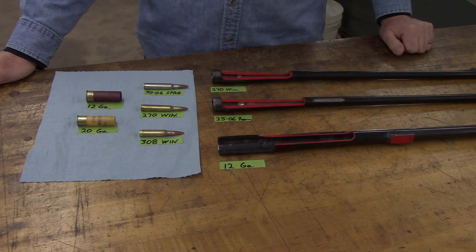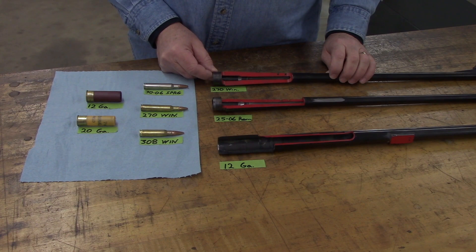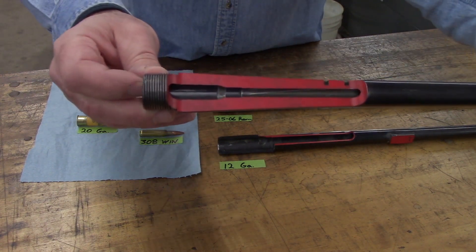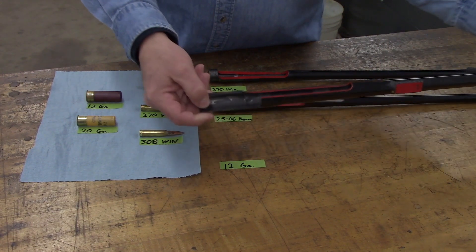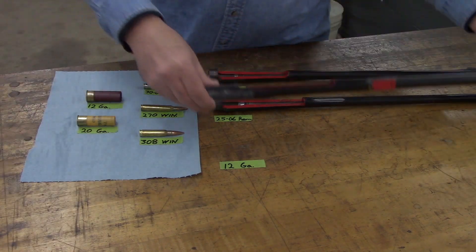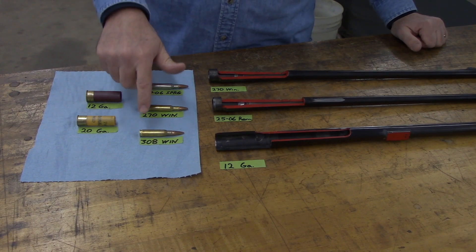Let's get refocused on the table in front of me and we'll dive right in. I have three barrels here that I've prepared by sectioning the chamber ends of them so that you can see what the chamber looks like, how a cartridge should fit in when it's the right caliber, and how they can fit in even though they're not the right caliber. From top to bottom I have a rifle barrel chambered in 270 Winchester, a rifle barrel chambered in 25-06 Remington, and a 12 gauge shotgun barrel that's been sectioned at the muzzle end. For ammunition I have two shotgun shells — a 12 gauge and a 20 gauge — and three centerfire rifle cartridges: a 30-06 Springfield, 270 Winchester, and 308 Winchester.